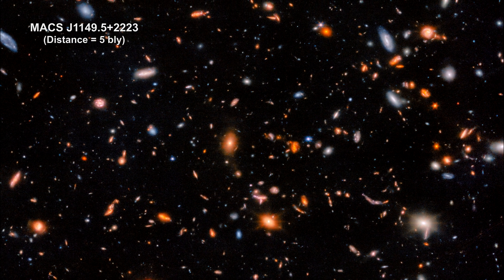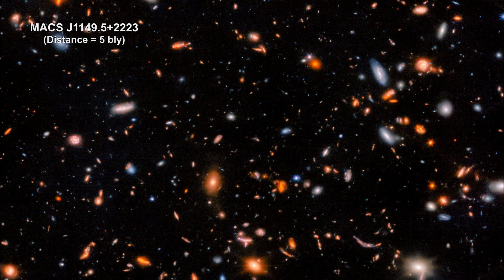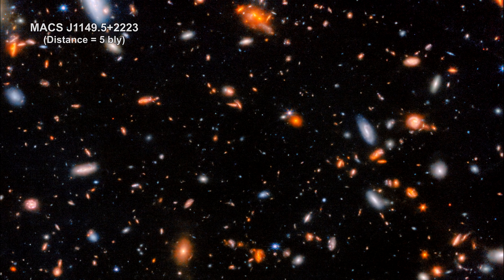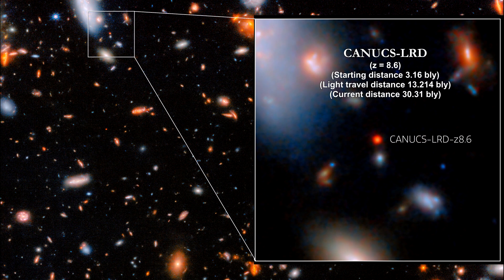This web near-infrared image shows a portion of a galaxy cluster, Max J 1149.5, five billion light-years away. Lots of distant little red dots stand out. Web homed in on one of them. This is Canix LRD. The light we see took 13.214 billion years to reach us — it left the object just 586 million years after the Big Bang.